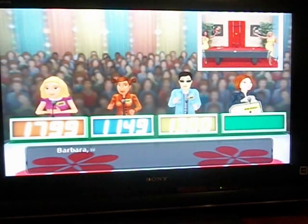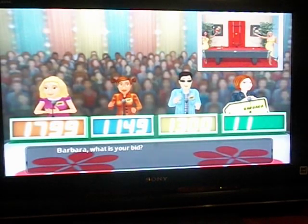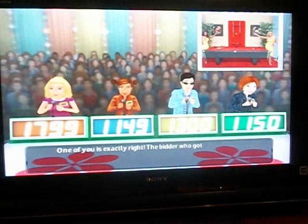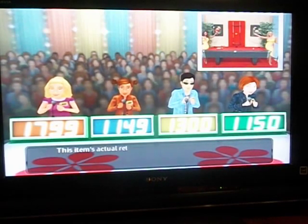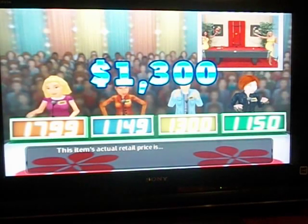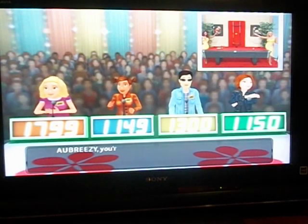I'm going to say $1300. Barbara. Oh yeah! The winner who got it right will win a $500 bonus. The actual retail price — got it! Come up on stage!